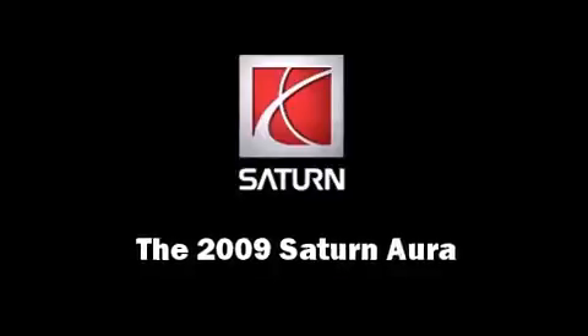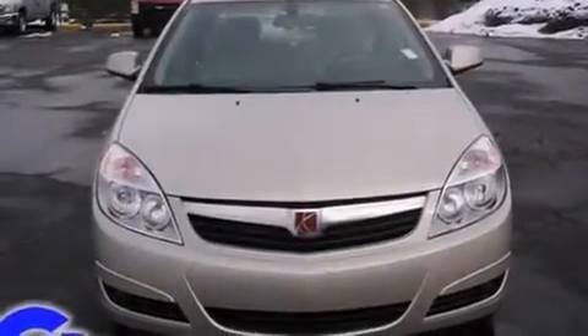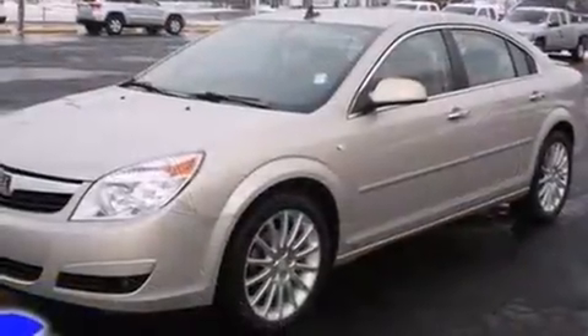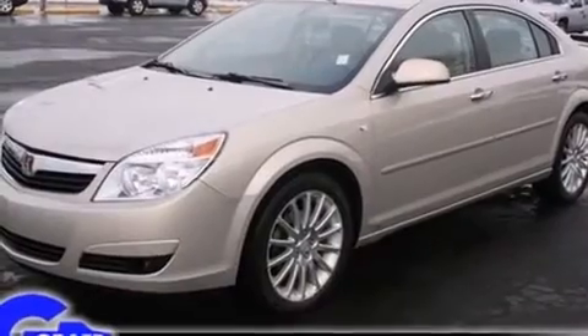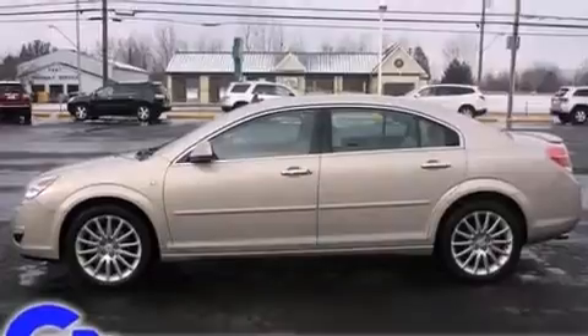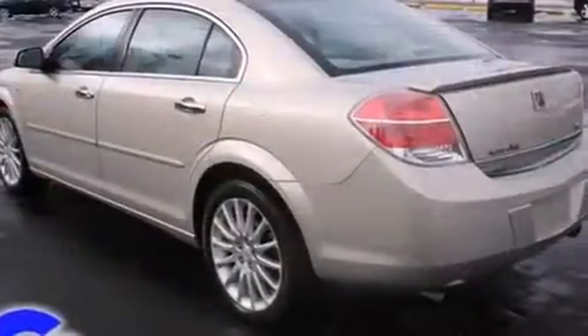Come test drive this 2009 Saturn Aura. This four-door, five-passenger sedan just recently passed the 50,000 mile mark. Under the hood, you'll find a six-cylinder engine with more than 250 horsepower, providing a smooth and predictable driving experience.